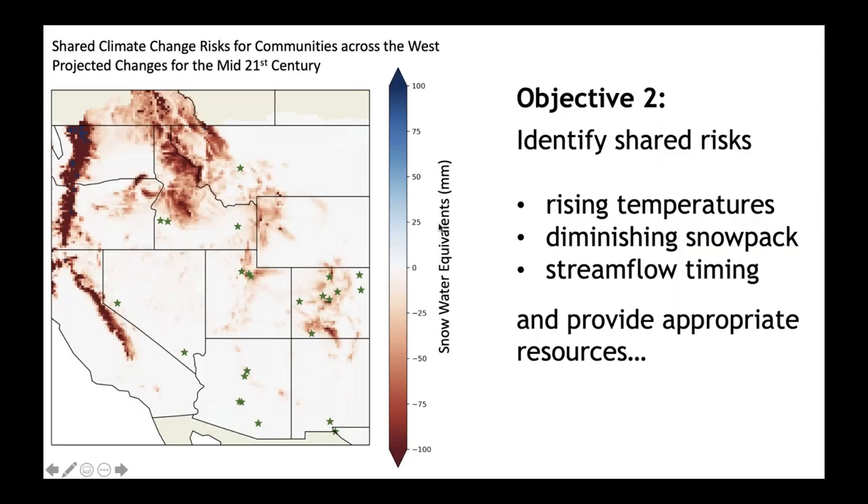Our second objective was to identify shared risks across the region, like increasing temperature, decreasing snowpack, and changes in streamflow. Once we'd identified these shared risks, we wanted to provide appropriate resources to help manage for those changing shared risks. We know that communities across the region are facing similar climate challenges, and we anticipated that climate services could leverage those conditions of shared risk and find shared opportunities for developing and navigating to shared resources.